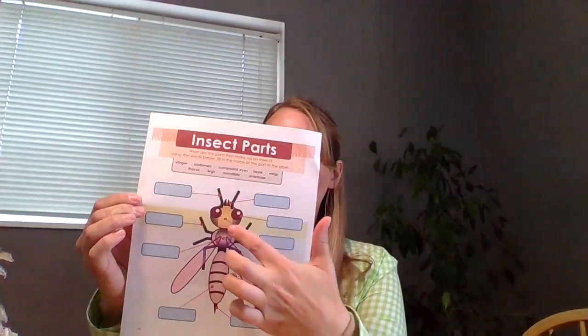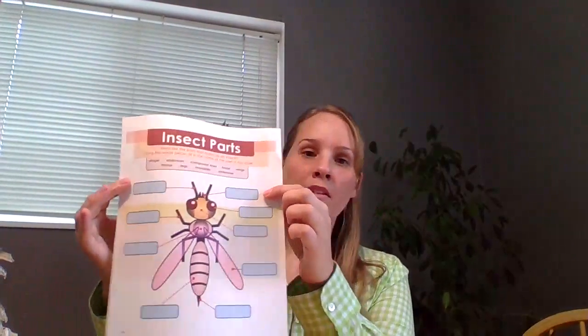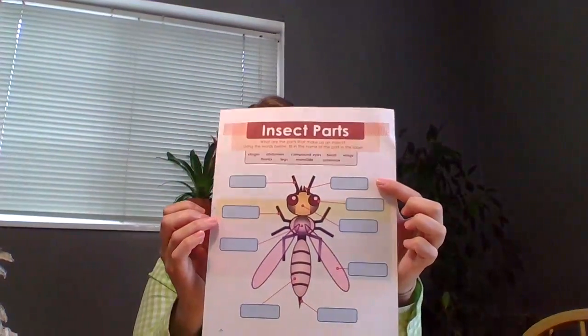Go out in your backyard, find some real insects, and try to identify the parts: the head, thorax, abdomen, antennae — which give them a great sense of smell — and the mandibles, like we talked about with the wasp that can chew through wood. And of course, as you probably remember, insects have six legs, versus spiders which have eight. You'll also find a link to make seed bombs, because many insects are pollinators, responsible for over 30% of our food. They dive into flowers, carry pollen from flower to flower, and help plants grow.